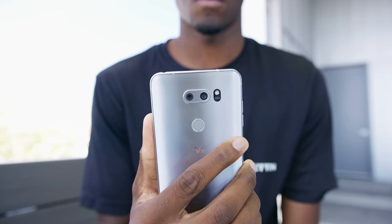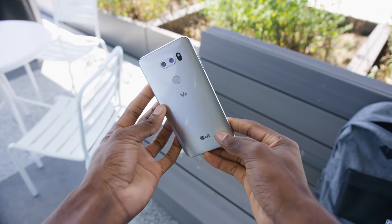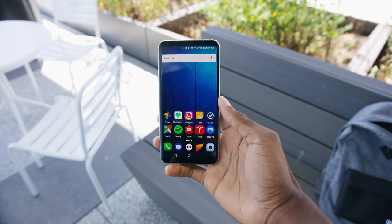It gets the fingerprint reader right — it puts it in the middle of the back, which is where it's actually reachable, Samsung. And it also doubles as a power button, which is kind of LG's thing. So the V30 checks all the boxes in a way that no other smartphone this year really has, except for maybe the $1,000 Note 8.